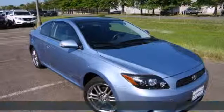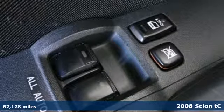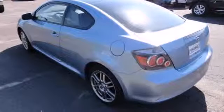It's a 2008 Scion TC. Standard features include turn signal mirrors, power sunroof, one touch power windows, remote power door locks, power exterior mirrors and reclining rear seat.